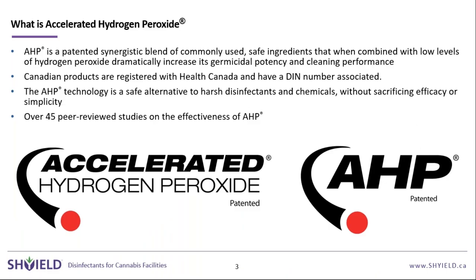The main driver behind our products is accelerated hydrogen peroxide — a synergistic blend where AHP is the active ingredient combined with other safe ingredients that, when combined, increase the efficacy of the hydrogen peroxide while being very safe and easy to use.